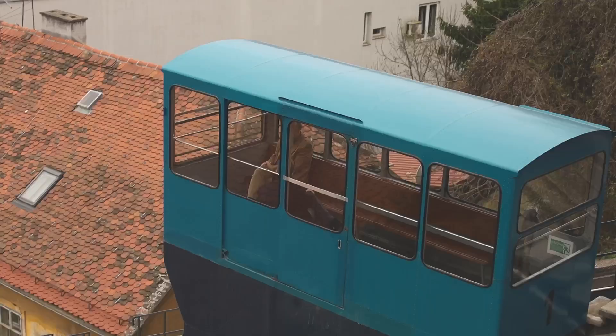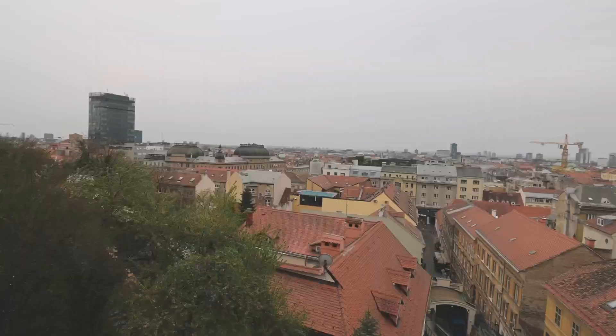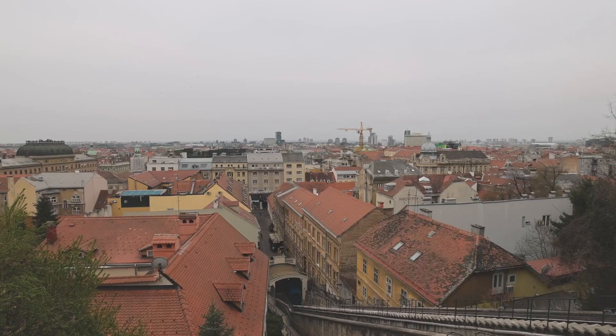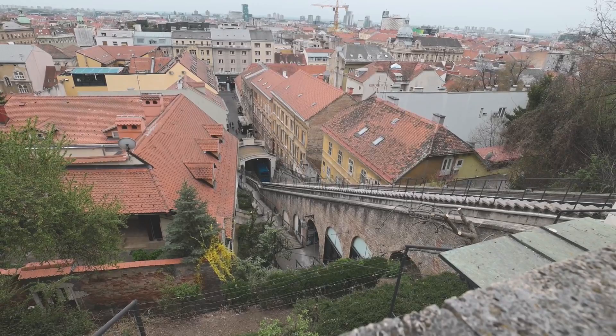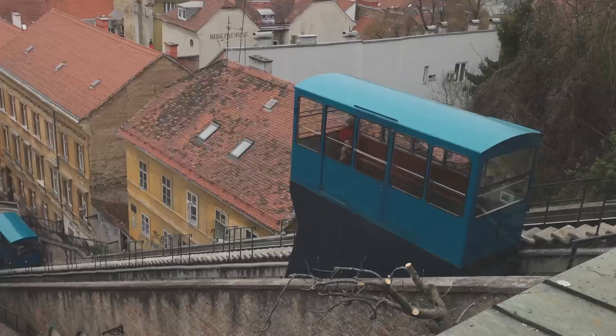Behind us, right across from the cannon tower, you can see the funicular and get really good views of Zagreb. The cool thing about the funicular is that it is the world's shortest — the ride is about 60 to 62 seconds. It's definitely an experience: the world's shortest funicular, or the world's longest escalator, depending on how you look at it.